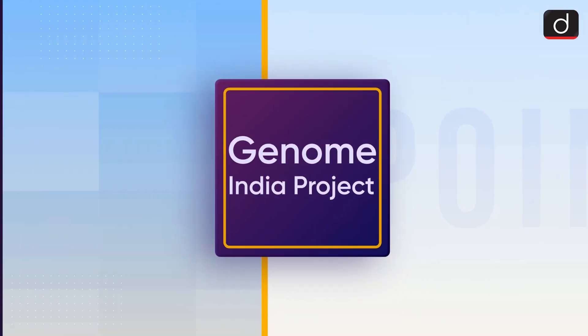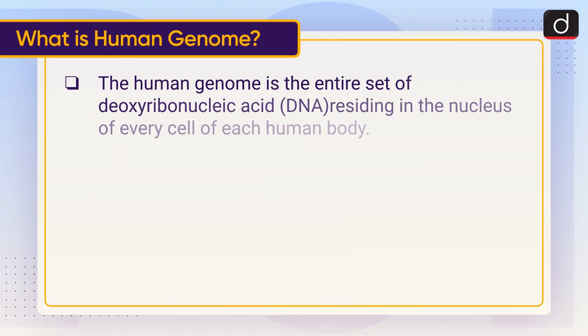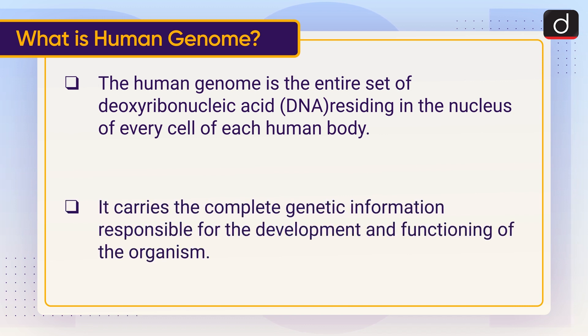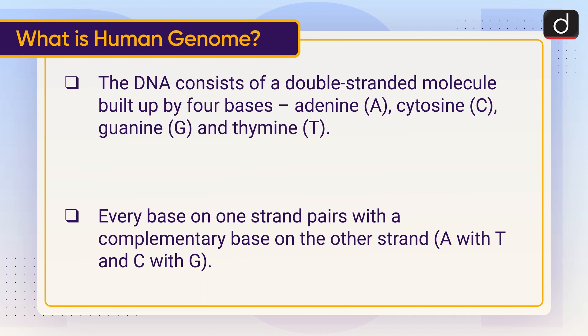The human genome is the entire set of deoxyribonucleic acid, or DNA, residing in the nucleus of every cell of each human body. It carries the complete genetic information responsible for the development and functioning of the organism. The DNA consists of a double-stranded molecule built up by four bases: adenine (A), cytosine (C), guanine (G), and thymine (T).